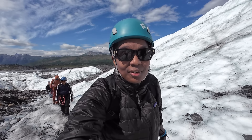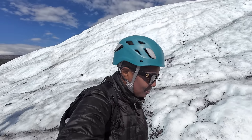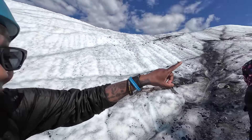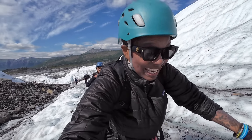We still have a lot of climbing to do. Good workout, beautiful views. This is insane — we're about to climb up there. Insane.